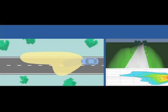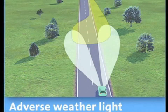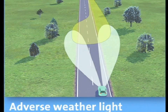A further innovation is the adverse weather light, which is activated during rain or snow, either when the rain sensor recognises rain or the windshield wipers are switched on. The headlamp beam distribution is directed more toward the road sides to make guiding lines easier to see.